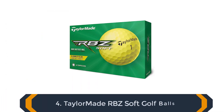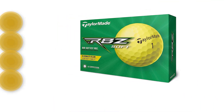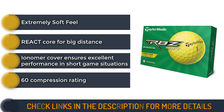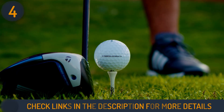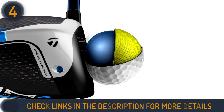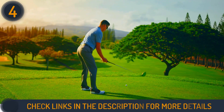Number 4 on our list is the TaylorMade RBZ Soft golf balls. These balls live up to their reputation of legendary distance combined with an extremely soft feel. The innovative React Core technology provides impressive distance while maintaining a gentle touch around the greens. With a 60 compression rating, these balls offer a soft feel on impact, enhancing control and feedback throughout the game.